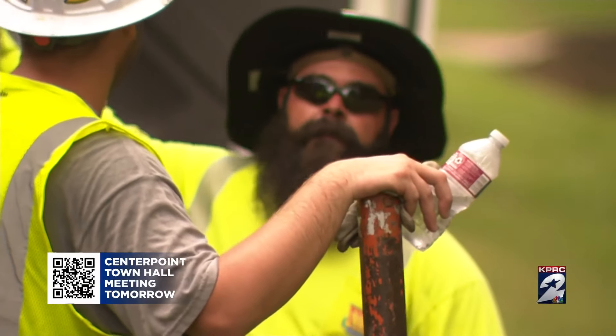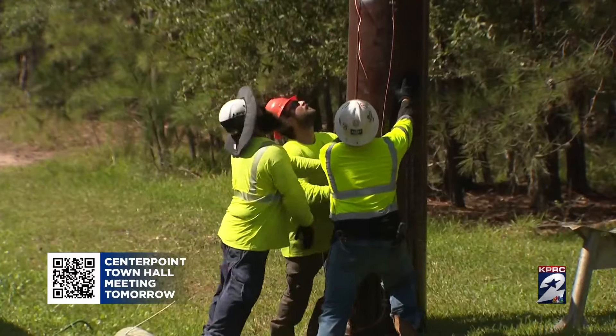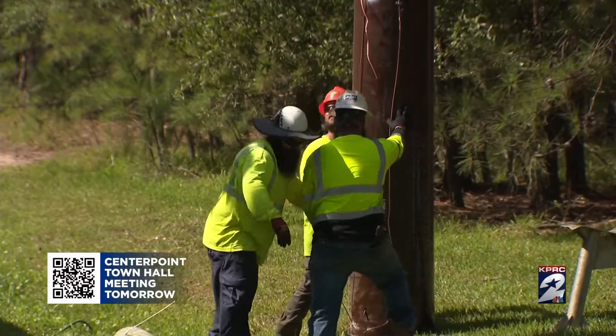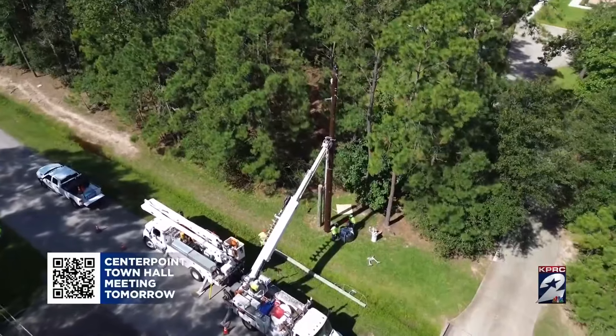On top of that, it's hot — like really hot. It can get miserable. Cody, like many of these blue-collar workers, lost power both during Beryl and the derecho, leaving their families and homes to come turn power back on at yours.